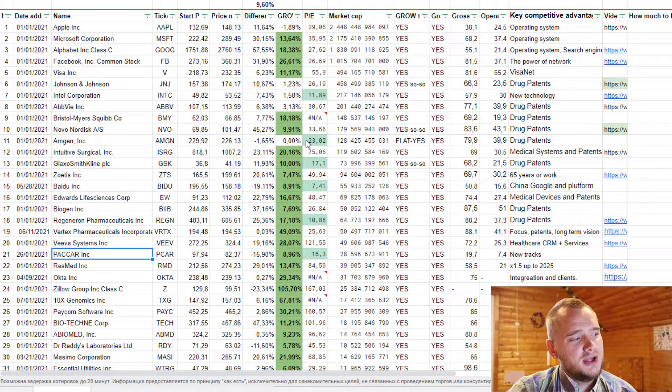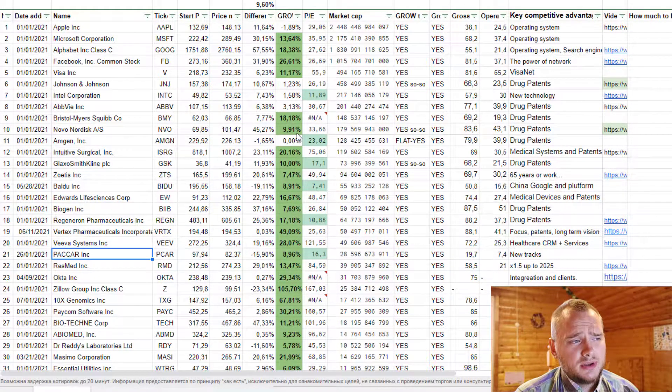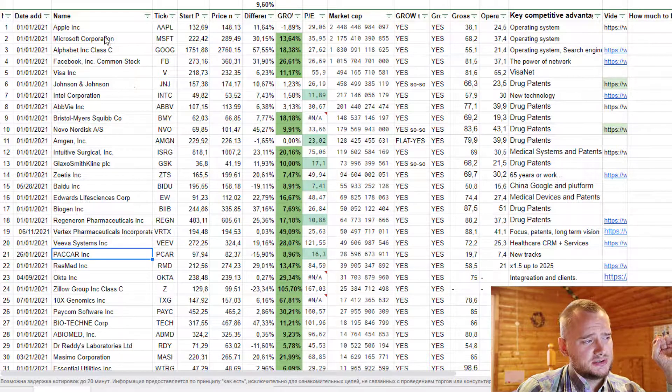I hope you already saw this beautiful Google spreadsheet — it has 43 stocks to buy for the long term, and the main criteria is that they are growing and have some competitive advantage. If you check them, you will see a lot of information technology companies like Apple, Microsoft, Alphabet, Facebook, Visa, and Intel.